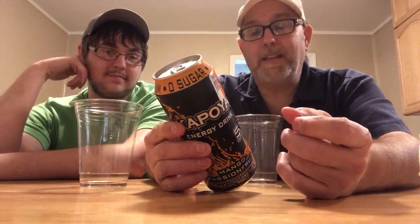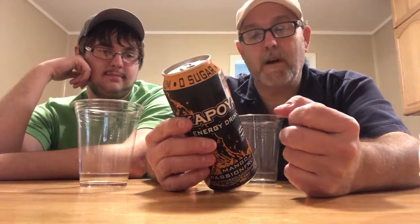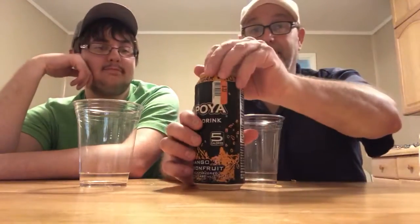So the ingredients: carbonated water, citric acid, natural flavors, caffeine — 80 milligrams of caffeine. Ginseng root, guarana seed, glycerol ester of wood rosin, different stuff like that.